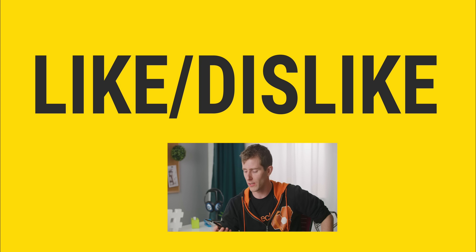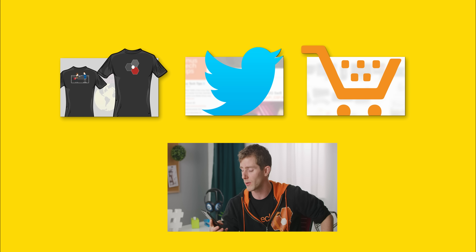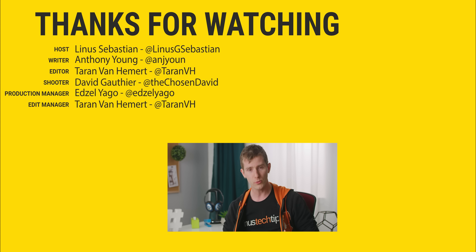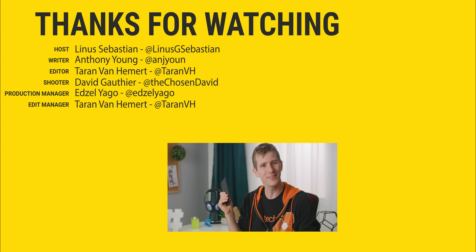Thanks for watching, guys. If you disliked this video, you know where that button is, but if you liked it, hit like, get subscribed, or check out the link to where to buy the stuff we featured in the video description. Also linked in the description is our merch store — lttstore.com — which has cool shirts, and our community forum, which you should totally join. Really is satisfying, isn't it?